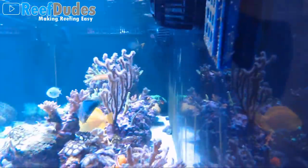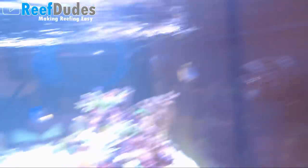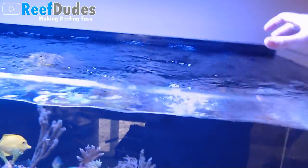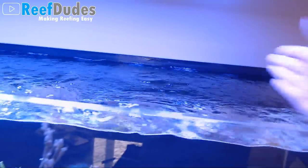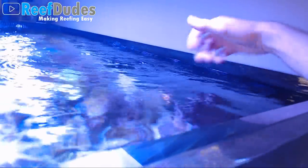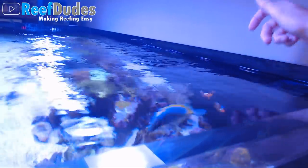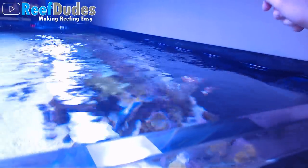Flow-wise, I got four MP40s in here — I probably don't need four, but I got them. Two on the back wall and two on this side wall. I originally just had the two, but I was having a little bit of an issue with a film building up on the surface of the peninsula tank because all my flow was pushing away from the overflow. That's one of the struggles of a peninsula tank. Putting one on the back side helps agitate the water and doesn't let that film build up.